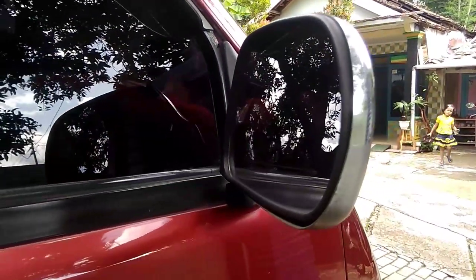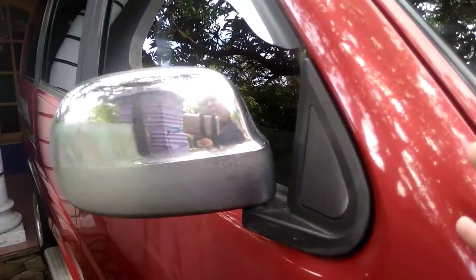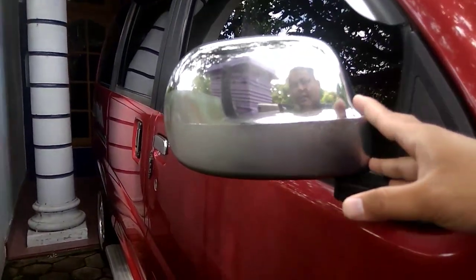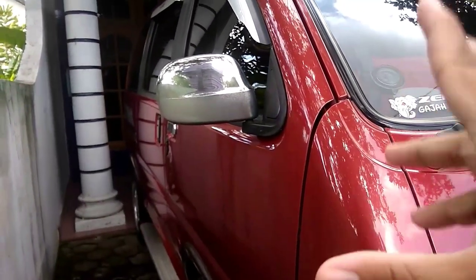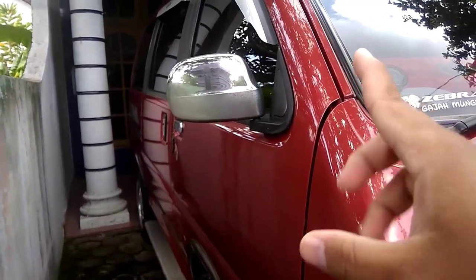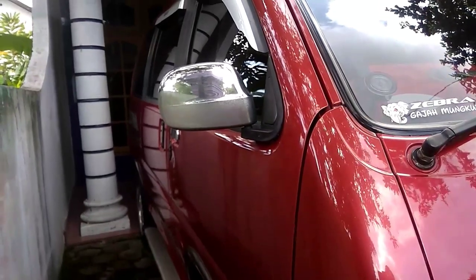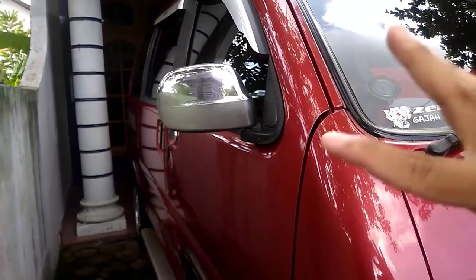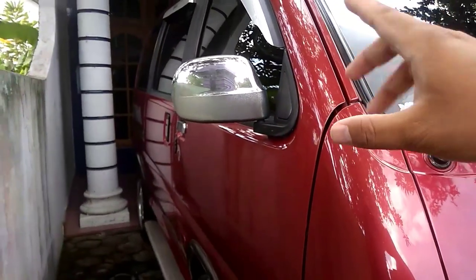Kita lanjut ke bagian spion. Spionnya modelnya standar ya, tapi ini bukan aslinya untuk Daihatsu S91 atau S95, karena yang aslinya itu dia berdiri tegak. Ini sudah diganti yang versi miringnya dan ditambahkan cover dari chrome.